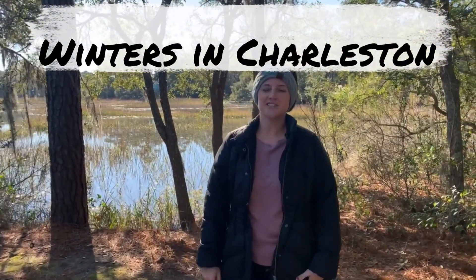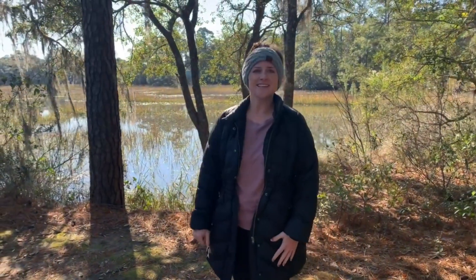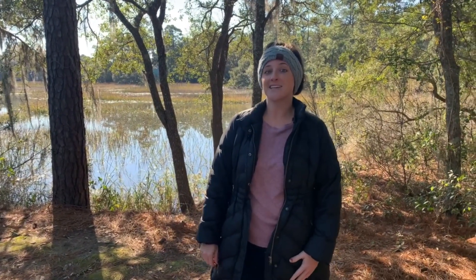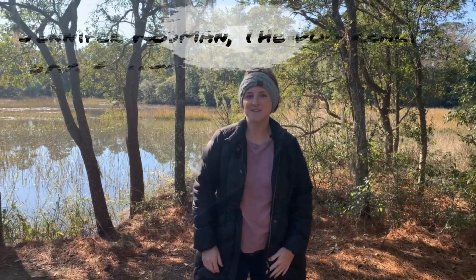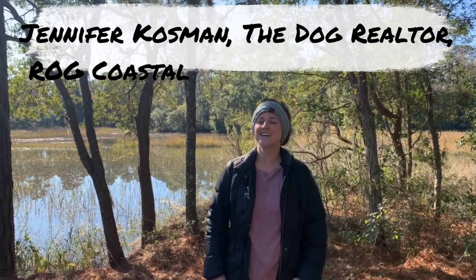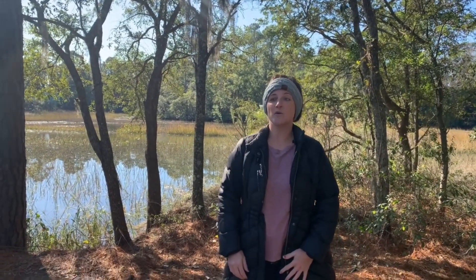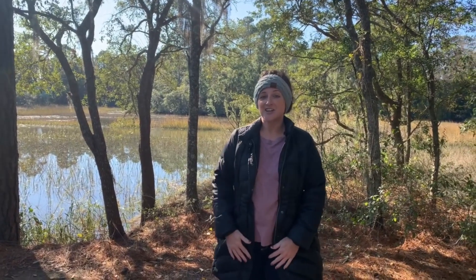Are you a northerner wondering about the winters in Charleston? In this video, I'm going to go over my experience of living in the Charleston area for almost 10 years and what the winters have been like. Stay tuned until the end because I'm going to go over our family's favorite things to do in the winter in Charleston, and also the winter when we had a very big snow and a lot of ice. My name is Jennifer Kosman, I'm the dog realtor here in the Charleston, South Carolina area — a former teacher, a mom, and originally from Ohio.